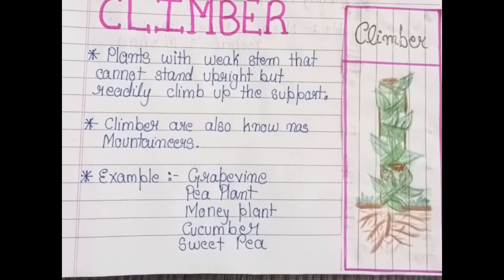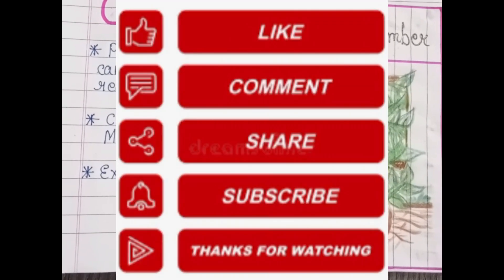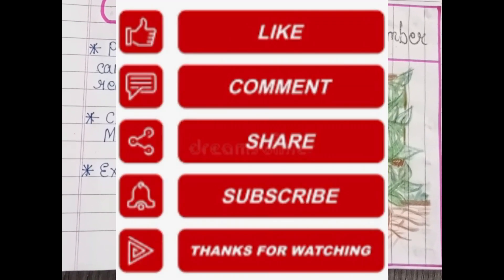If you liked this information, please share it with your friends. We'll see you in the next video. Bye!